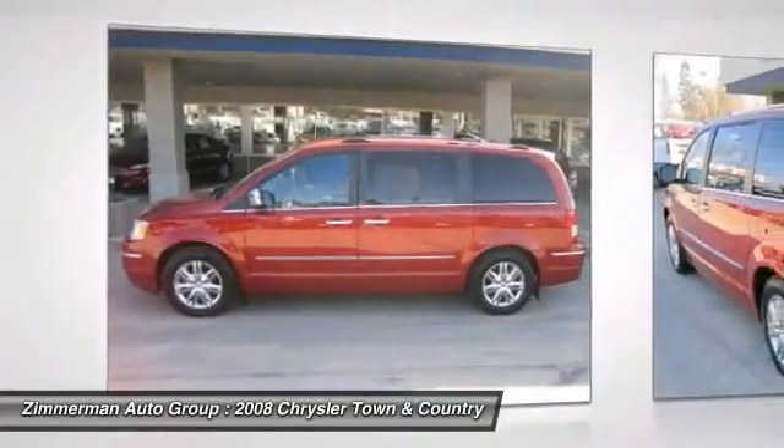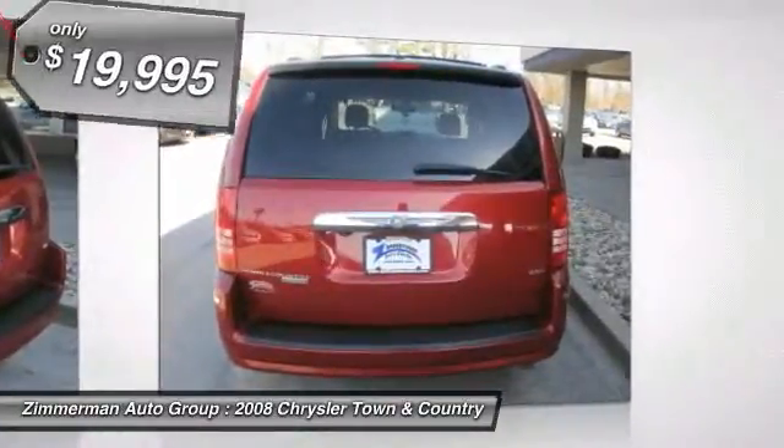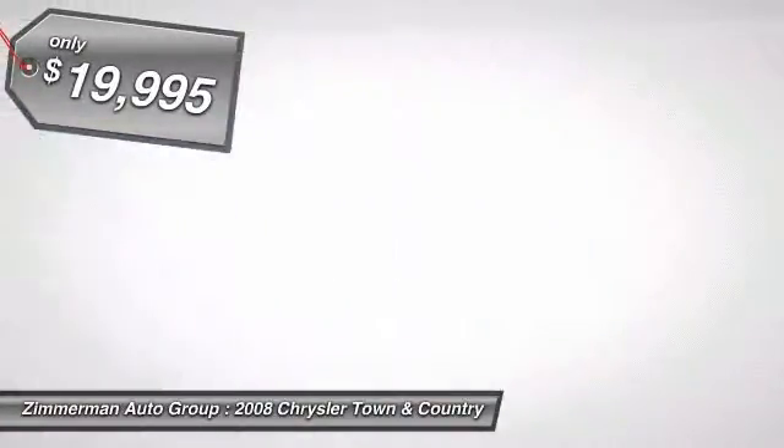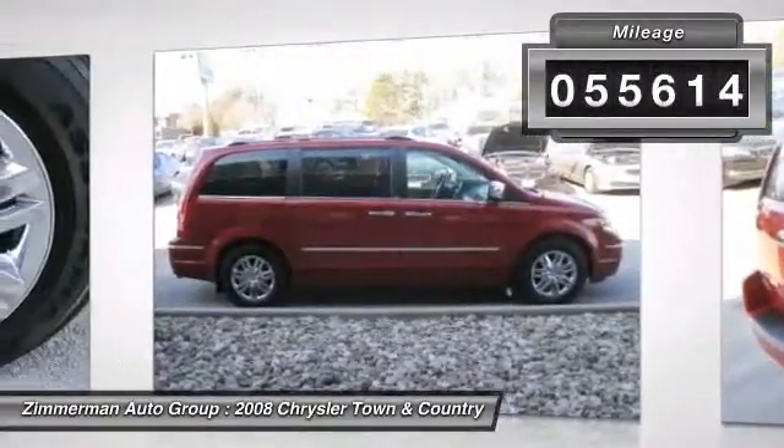Seat 7 comfortably and choose from stow-and-go seating or the innovative swivel-and-go seating, and is priced below $20,000. This vehicle has less than 60,000 miles. Here are some of this vehicle's great options.